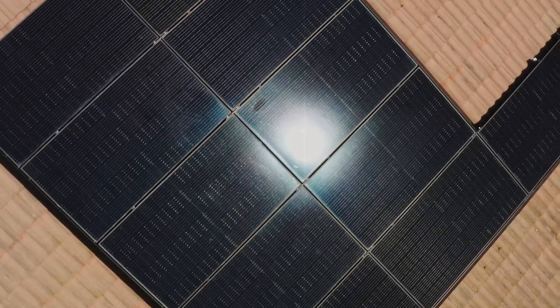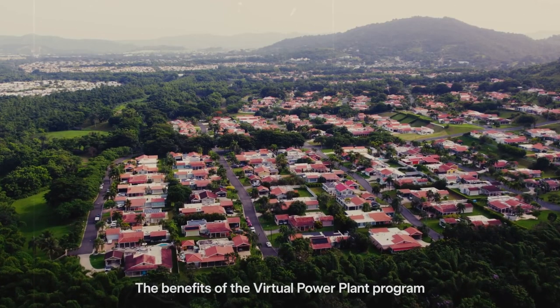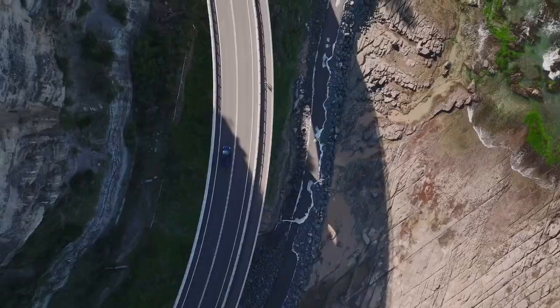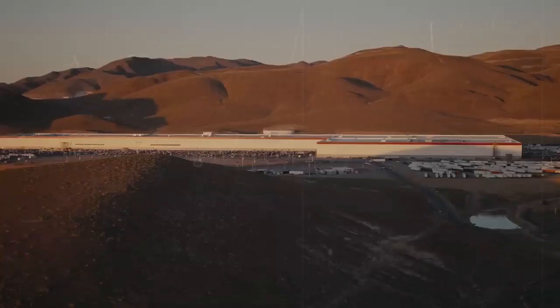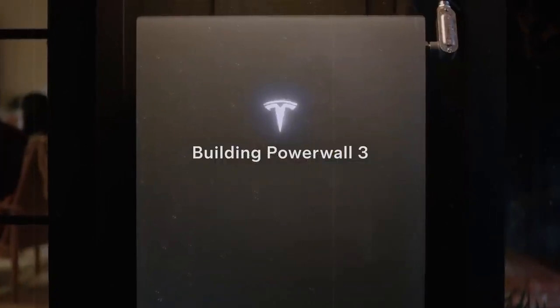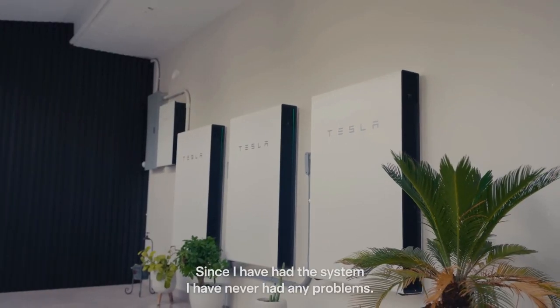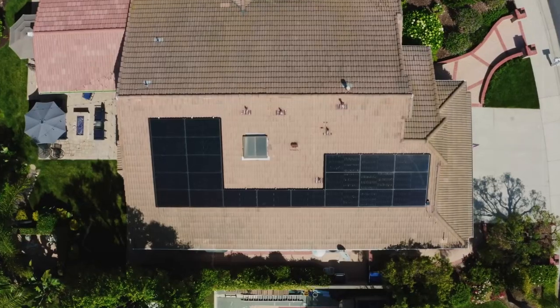Tesla continues to innovate, and rumors are circulating that this model could include AI-5 processing hardware, which would further advance autonomous driving. Although not yet officially confirmed, the idea is already exciting enthusiasts, as it would allow the car to process real-time data with unprecedented efficiency, making the self-driving system even more agile and precise. One of the most exciting features of this AI-5 hardware would be its machine learning capabilities — not only would the car become smarter, but as it is used it would also learn to better understand its surroundings, opening up prospects for faster responses to traffic changes and improved obstacle detection.